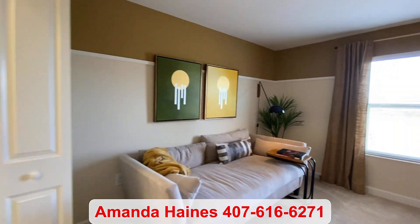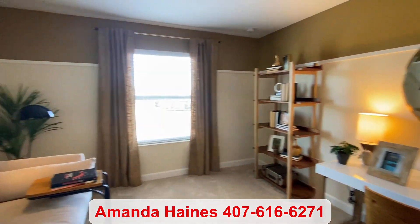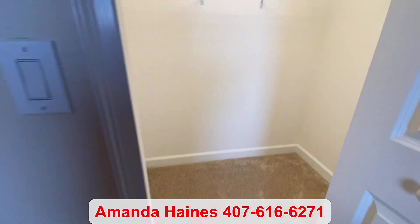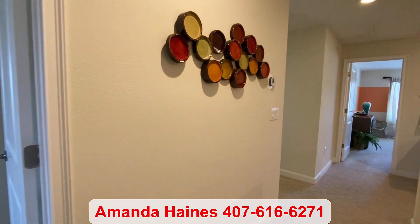If you haven't yet, please subscribe to my YouTube channel to see more video tours. I would love to help you and your family find a home. Feel free to give me a call or send me a text. My name is Amanda Haynes, and I hope to talk to you soon.